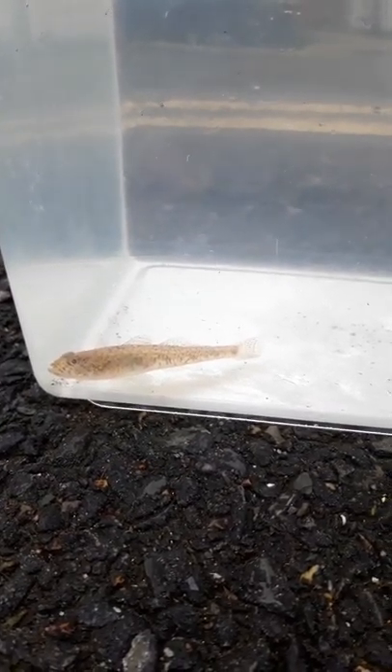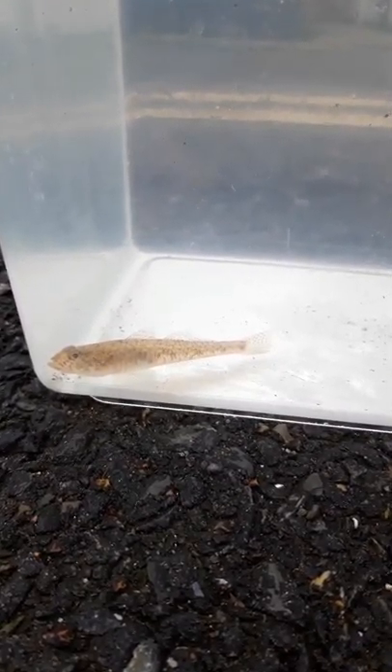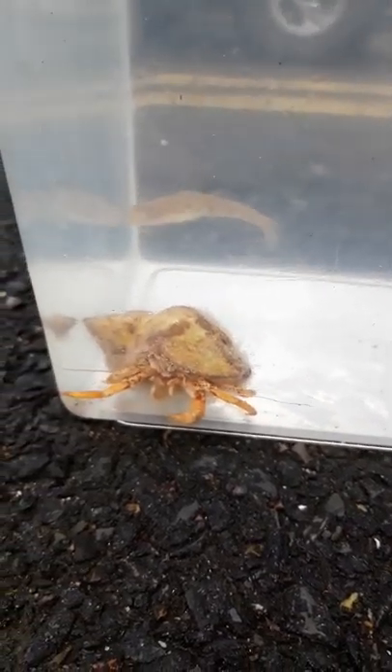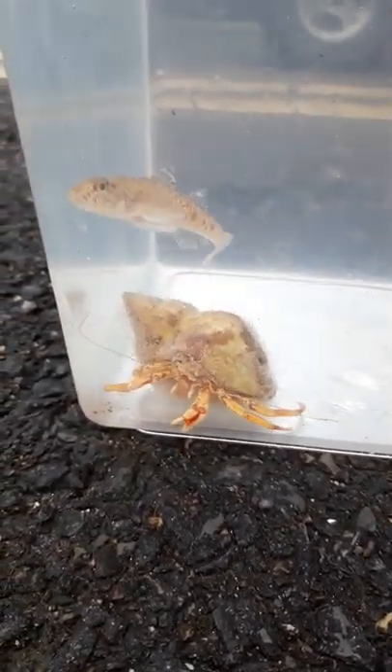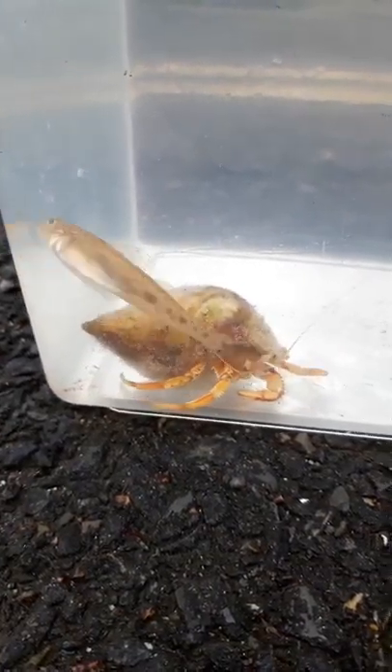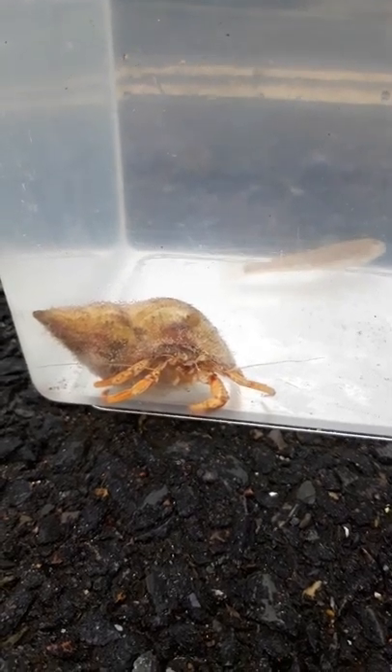Looking after your catches is really important. There's nothing worse than seeing a bucket filled to the brim with crabs, so keep the numbers in proportion to the size of the bucket. Change the water regularly to help keep the temperature down and the oxygen levels up, which is really important if you have any fish. In hot weather, keep the buckets in the shade. If this isn't possible, place a cover over the bucket like a carrier bag.